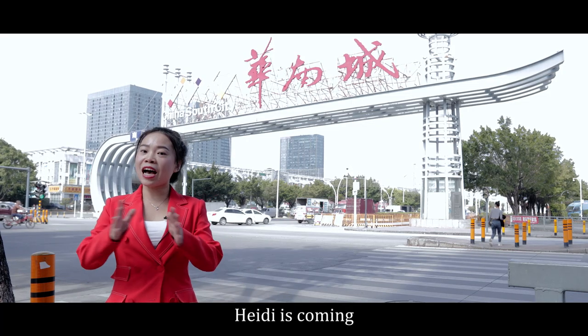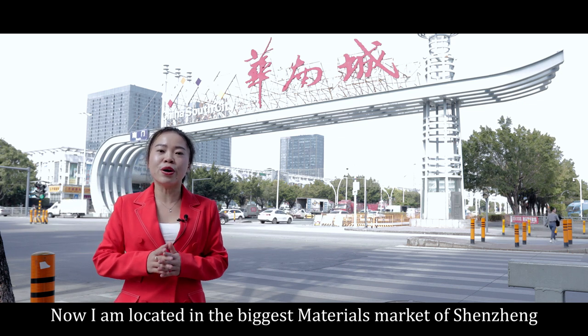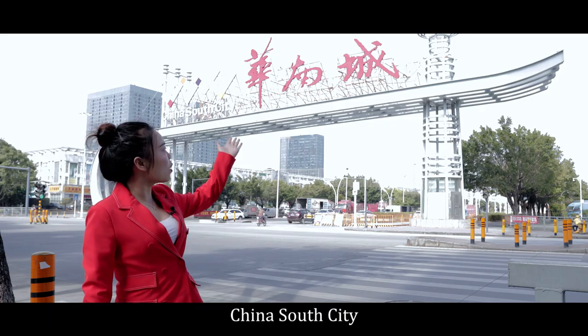Hello, everyone! Kelly is coming! Now, I'm located in the biggest material market of Shenzhen, China South City.